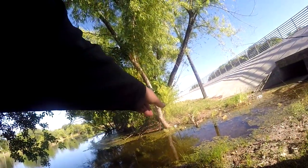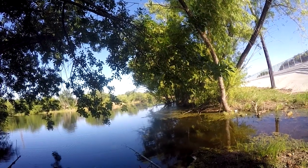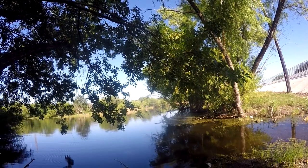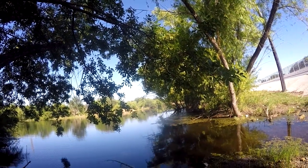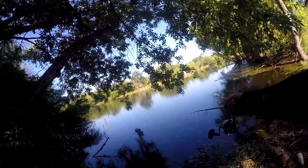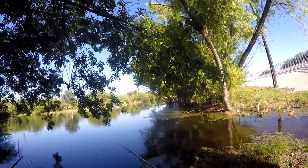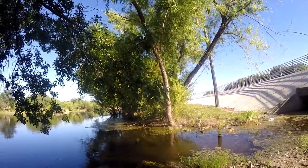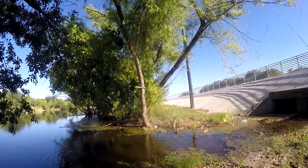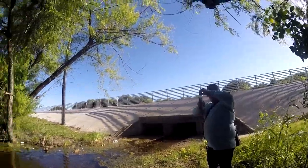There's a bass right there looking at you. See? There he goes. Got him? Told you there was a bass there. Little skinny one. Yeah, that's a baby. That's a baby. Got the skunk out.